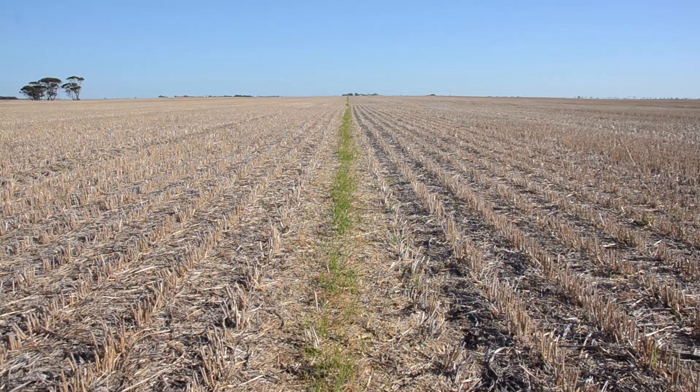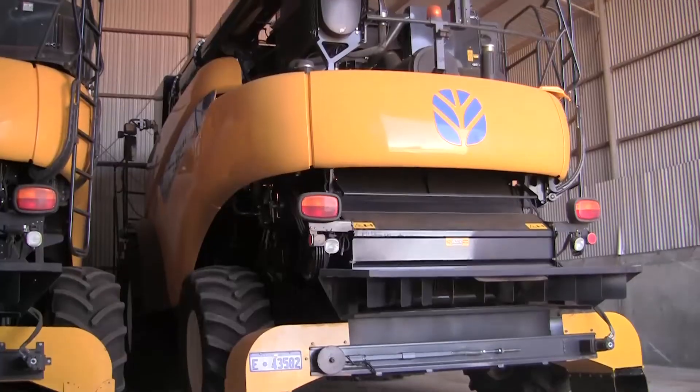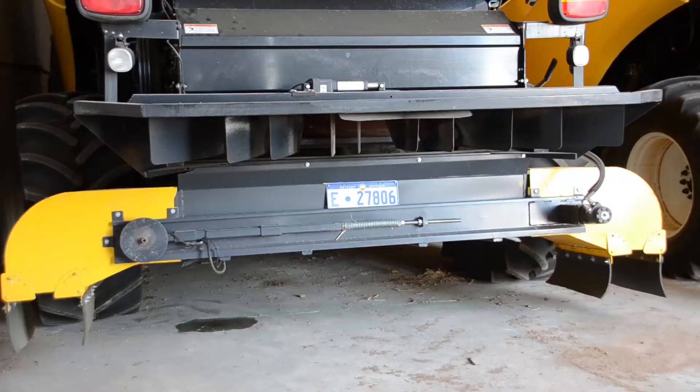And while crop and chemical rotations play an important part in weed management, Mr Wandle is also seeing positive results using a system he calls chaff tramlining.